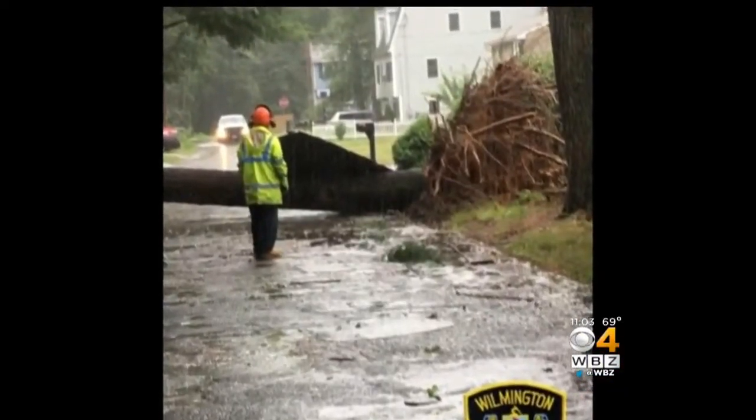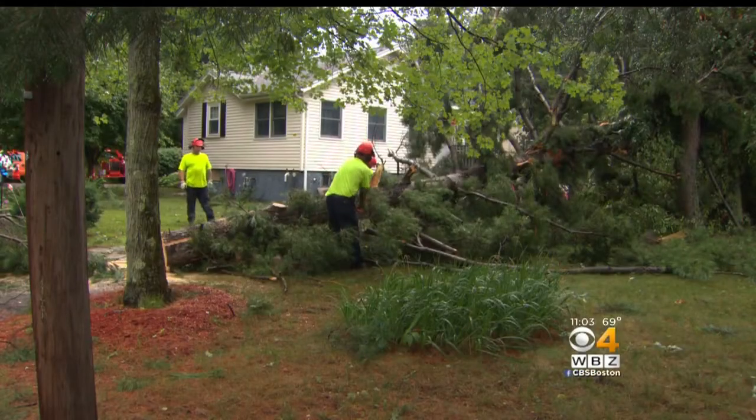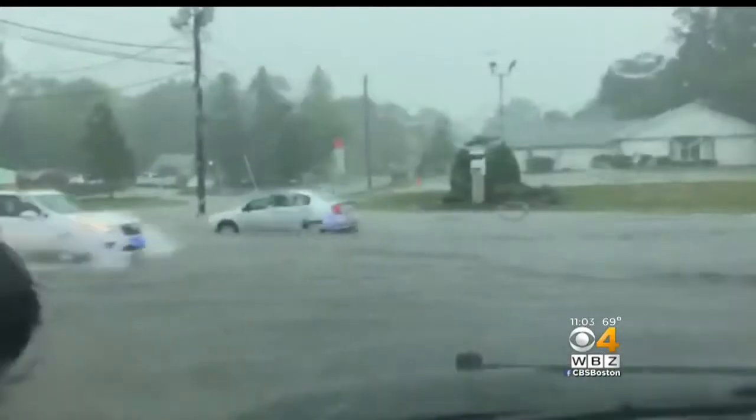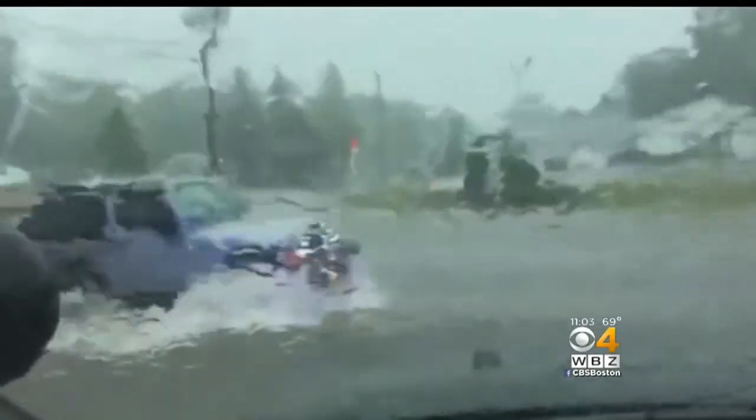Strong winds and soggy ground combined to drop trees in several spots, including Wilmington. But it was the torrential slow-moving downpours that plagued most towns. In Oxford, motorists sloshed through the waves on Sutton Street.